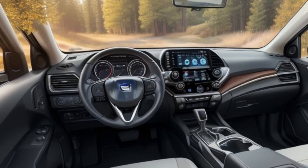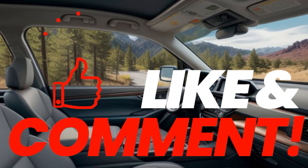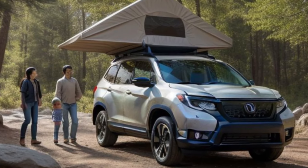Thanks for watching. Don't forget to like, comment, and subscribe for more updates and in-depth reviews. Share your thoughts on the 2025 Honda Passport and let us know if it's the SUV you've been waiting for. Until next time, explore with confidence and experience more with Honda.